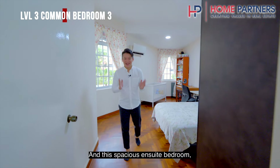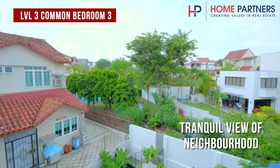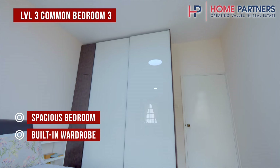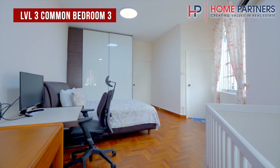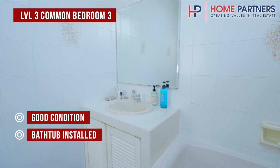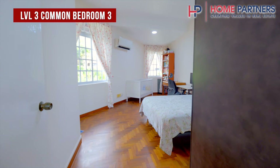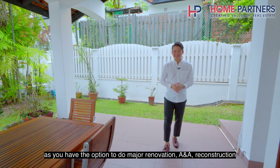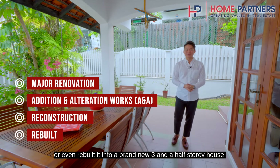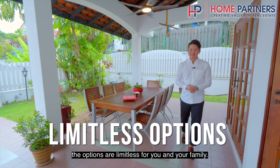This spacious ensuite bedroom offers lovely views of the tranquil neighbourhood and can serve as an entertainment area or even a home office. The potential of this house doesn't end here — you have the option to do major renovation, A&A reconstruction, or even rebuild it into a brand new three-and-a-half storey house. Whether you're looking to add more living space or create a rooftop oasis, the options are limitless for you and your family.